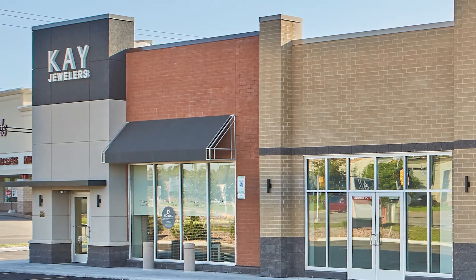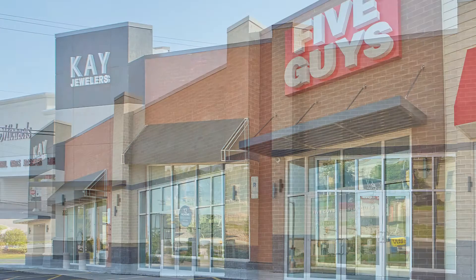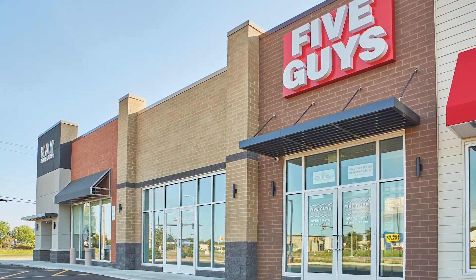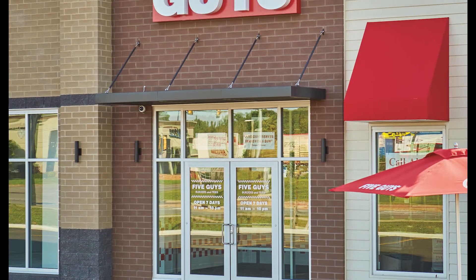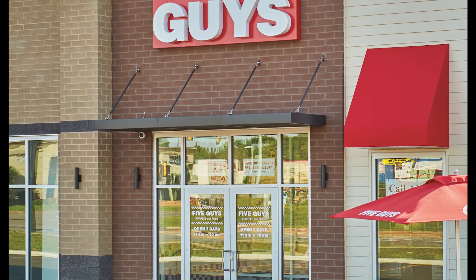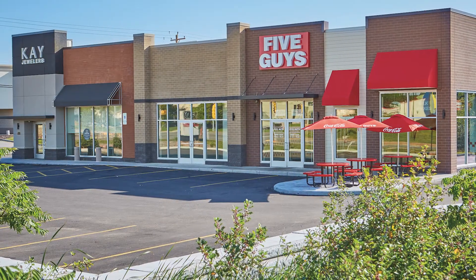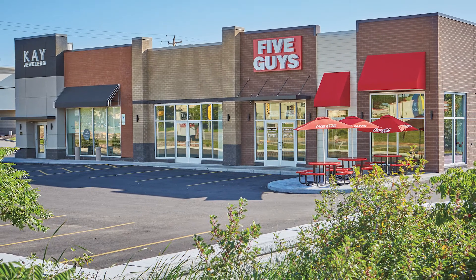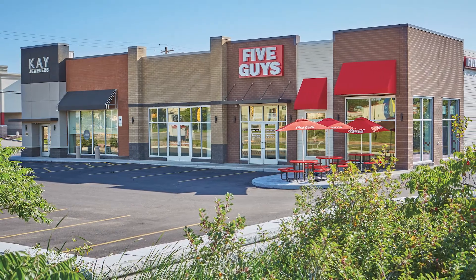Once construction began, additional masonry was specified for sections of the building without a brick ledge. Thin veneers proved an effective solution. County Materials manufactured and supplied Heritage Concrete Brick Thin Veneer units to match the building's original full veneers, achieving the desired aesthetic. Decorative concrete masonry served as a cost-effective, long-lasting solution to achieve an appealing, upscale presence for this retail center.